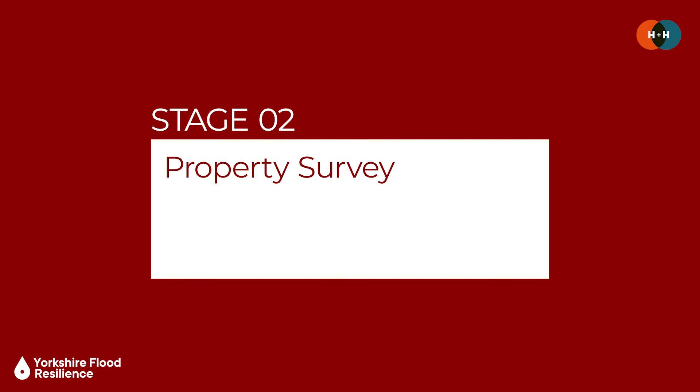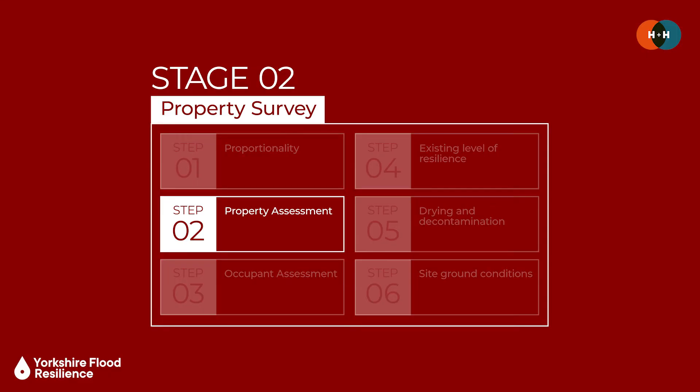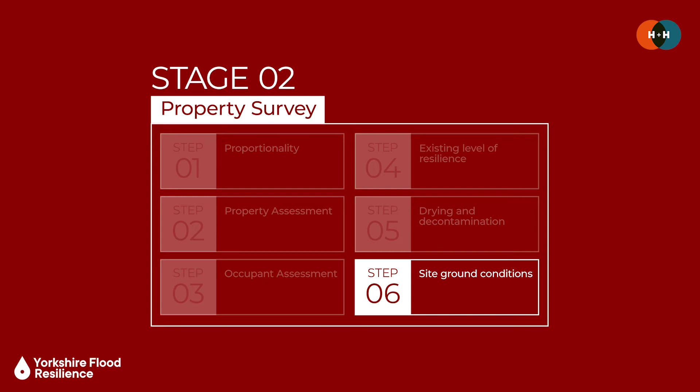The next stage is the property survey, which assesses the current level of flood resilience in the property and provides information for the detailed design of PFR measures. The first consideration here is proportionality — the scale and detail of the survey needs to be appropriate for the context, budget and end user needs. The survey then assesses the property's key attributes including house type, construction material, age, condition and thresholds and floor levels. It also looks at end user needs, existing levels of resilience, and if drying and decontamination are required, identifies the appropriate methods and processes for those.